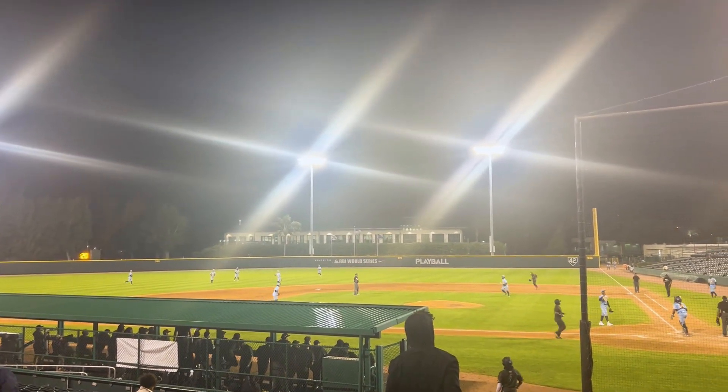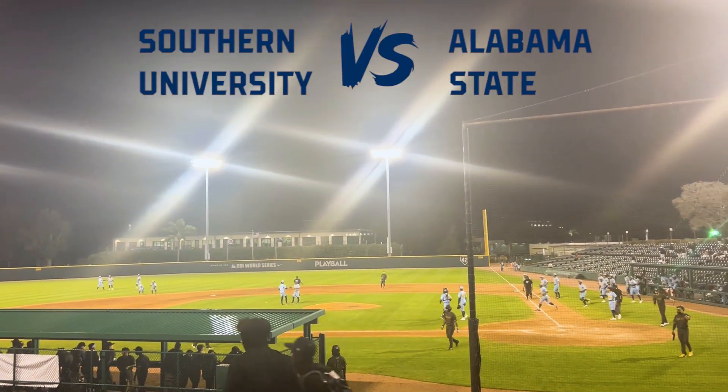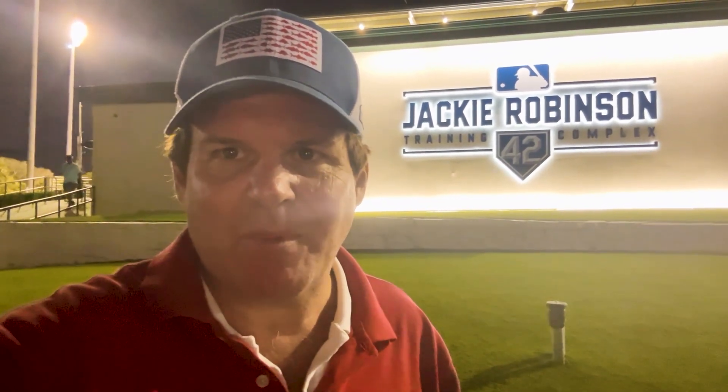That's the game. Your final score: Southern University 7, Alabama State 1. That's it from the Jackie Robinson Training Complex, Holman Stadium, Vero Beach, Florida — former Dodger Town. If you ever have an opportunity to watch a baseball game here — college game, minor league game, MLB exhibition — definitely make the trip. It's really one of the historic places in baseball in America.